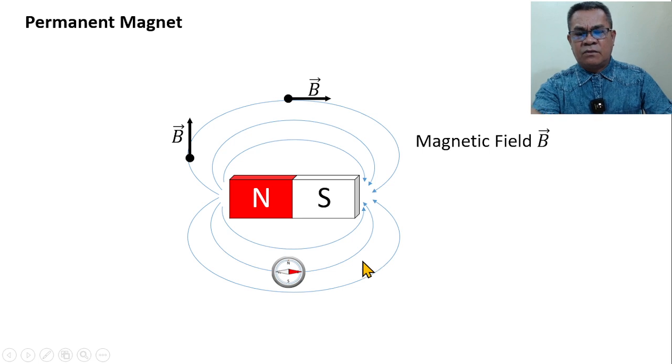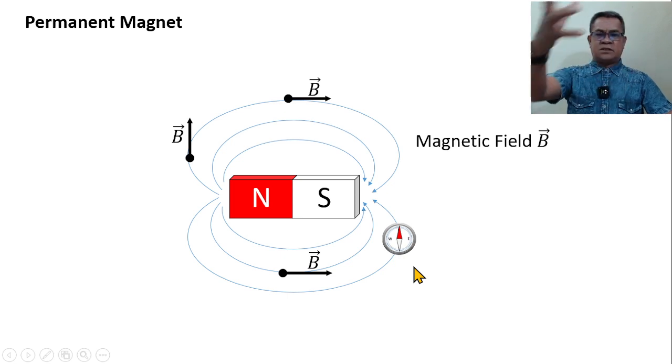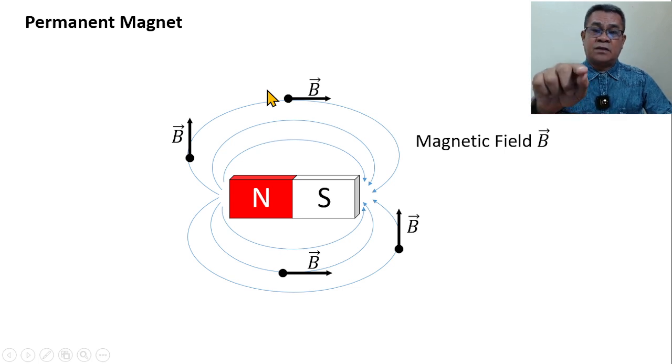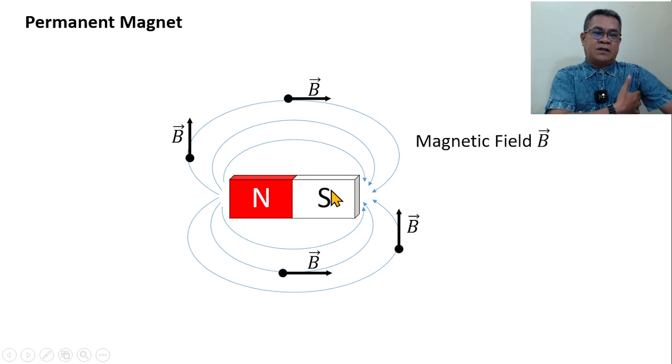If the red color is pointing towards the right at a certain position, then we have that magnetic field direction. If you rotate all of these positions, you can create the full magnetic field lines. At each point, the magnetic field is tangent to the curve. If you travel all points in the surrounding, you can form the complete magnetic field lines.